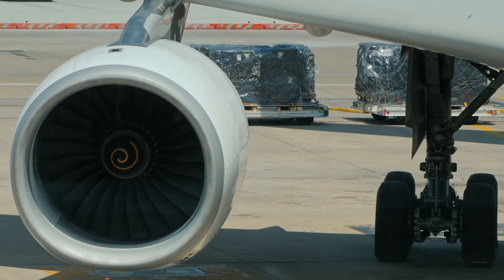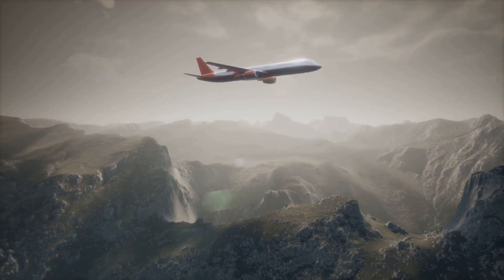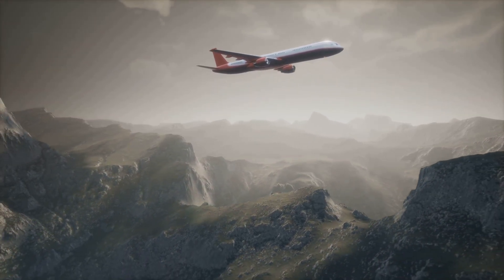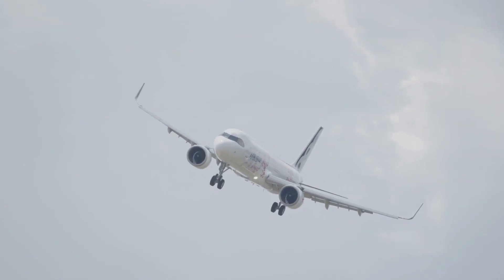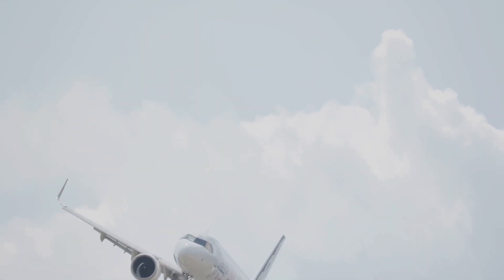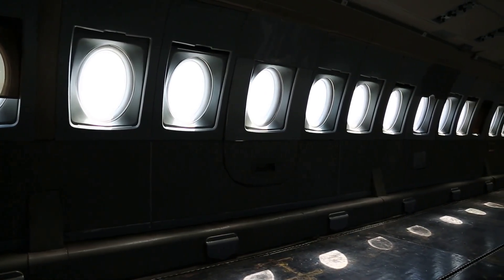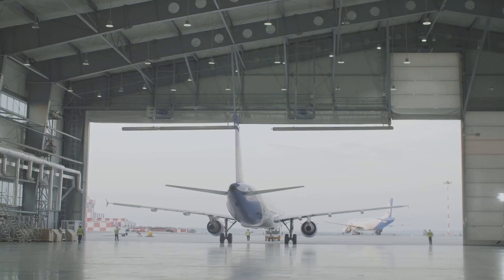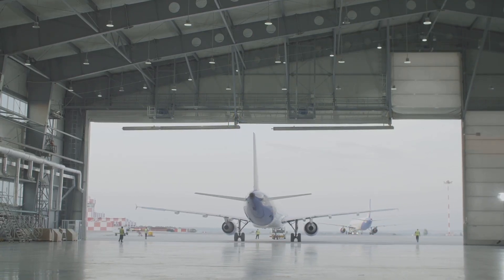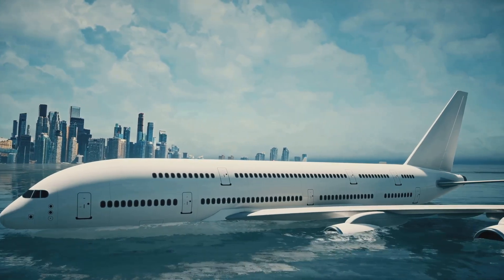Shaping the future: advanced composites and the Boeing 787 Dreamliner. The Boeing 787 Dreamliner, a marvel of modern engineering, showcased the full potential of composite materials in large commercial aircraft. With its fuselage and wings made primarily of carbon fibre composites, the Dreamliner achieved significant weight savings compared to traditional aluminum aircraft. This translated into reduced fuel consumption, lower emissions and increased range, making air travel more efficient and environmentally friendly. The Dreamliner's composite structure also allowed for larger windows, higher cabin humidity and a smoother ride, enhancing passenger comfort. The 787 marked a turning point, ushering in a new era of efficiency — lighter, stronger and more sustainable.